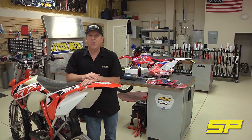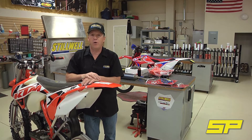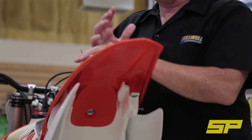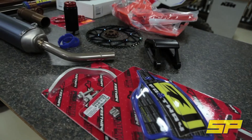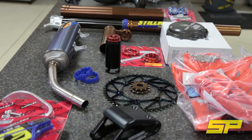We teamed up with Dirt Bike Magazine and we're going to build a custom bike for them. With the popularity of really extreme gnarly off-road riding growing — things like the King of the Motos, Tennessee Knockout, and Enduro Cross being so popular — they came to us and said, 'Hey, you guys are the experts in this, can you build us a bike?' When we reached out to our sponsors, we found out that there's a lot of good things coming specifically for the extreme off-road guy.